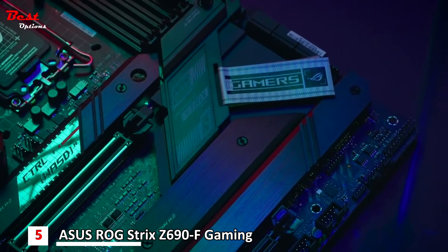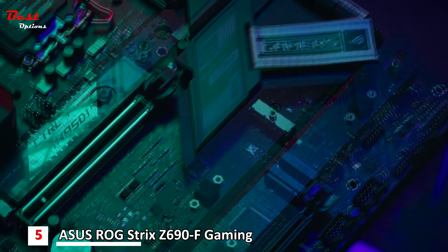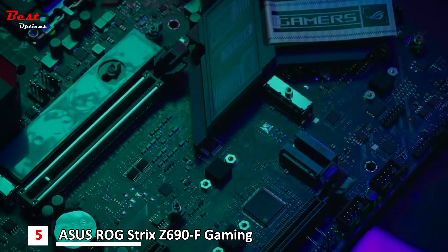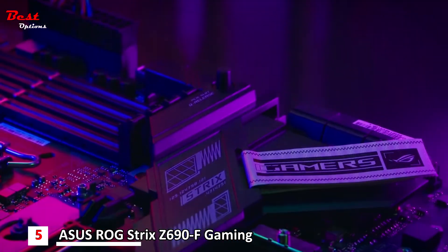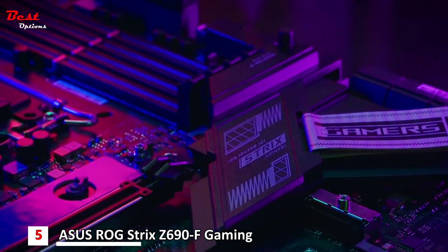It is easier than ever to install M.2 with the tool-less Q-Latch design that is integrated to all 4 M.2 slots, and it is just as easy to install and remove your GPU with the new PCIe Q-Release design.